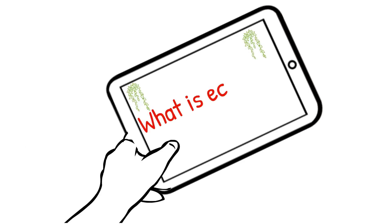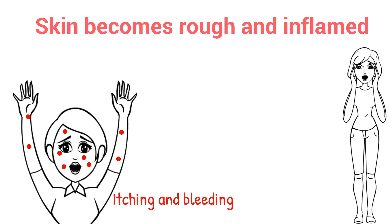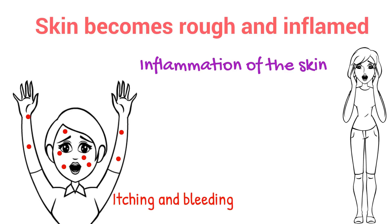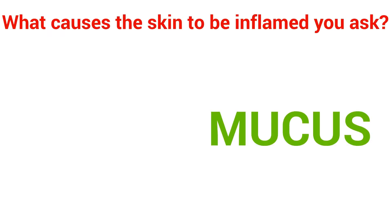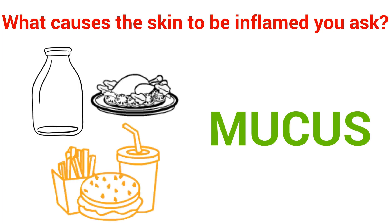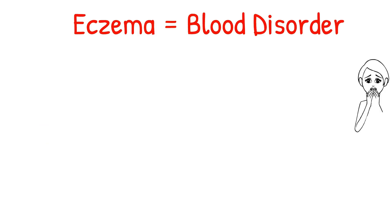What is eczema? Eczema is a condition in which patches of skin become rough and inflamed with blisters that cause itching and bleeding. Eczema is dermatitis, which is inflammation of the skin. What causes the skin to be inflamed? The answer is mucus. Mucus is caused by eating too much of acid-forming foods such as meats, dairy, refined grains and starches. Eczema, just like all other skin disorders, are blood disorders.